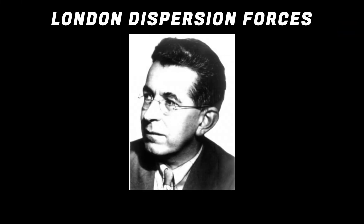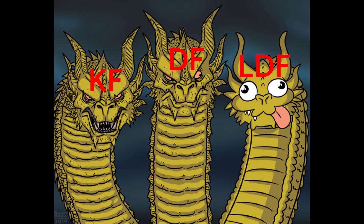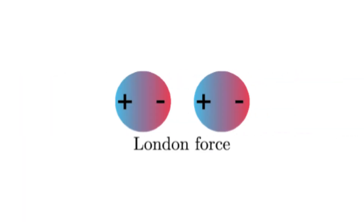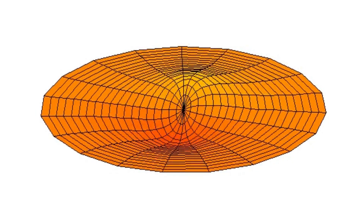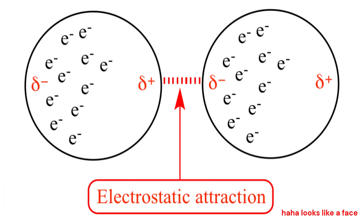And finally, London dispersion forces, named after Fritz London, who's not Dutch, nor British — he's German. They're actually the weakest of the three, and they happen through a similar mechanism to Debye forces, but with the electrons themselves. As electrons move randomly around an atom's nucleus, they create very slightly non-uniform charge distributions — dipoles. And these electric fields can actually influence nearby atoms' electrons enough to cause them to move away, creating an attraction.